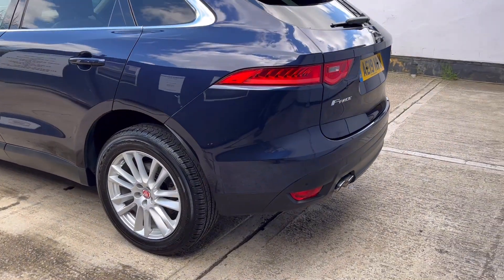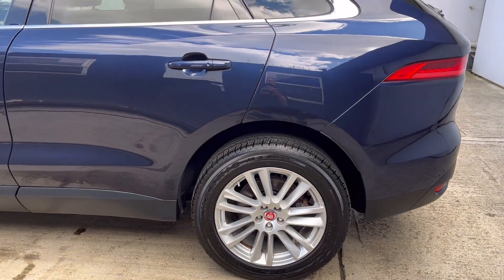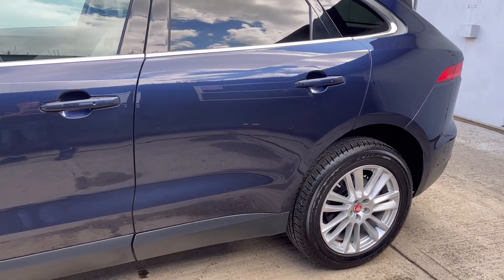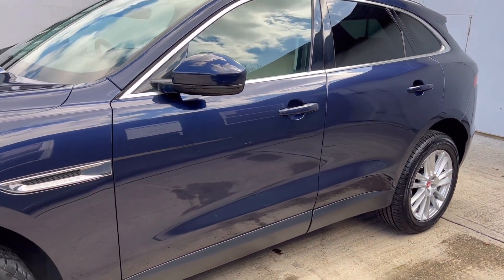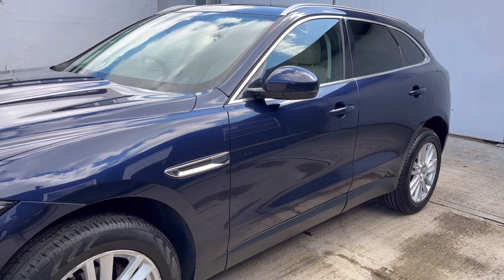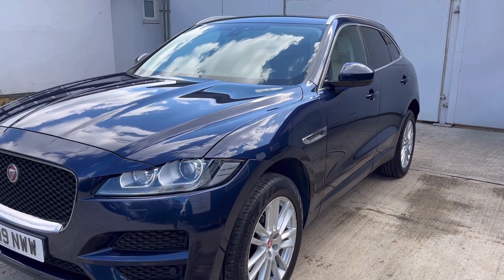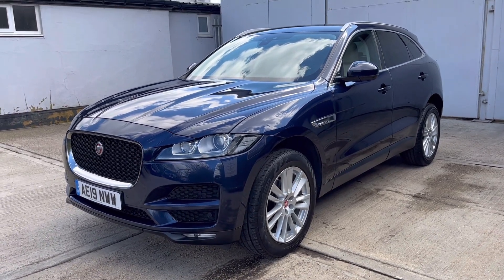The car benefits from having just had its full 48k major service done, along with an MOT valid through until the 23rd of April 2024 with no advisories. It has an excellent set of tyres — rears are on 6.7 and 6.8 millimetres of tread, and fronts are on 7 and 3 millimetres of tread.